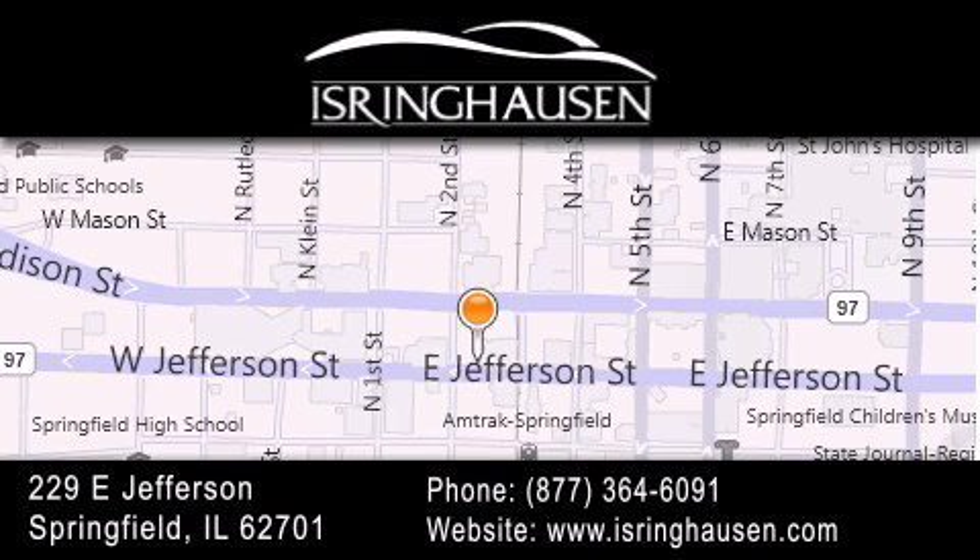We are conveniently located in downtown Springfield at 229 East Jefferson. We look forward to serving you. Thank you.